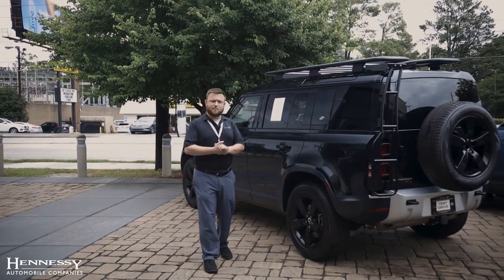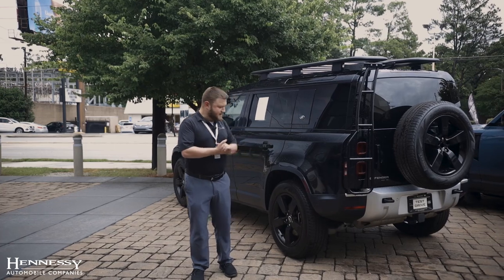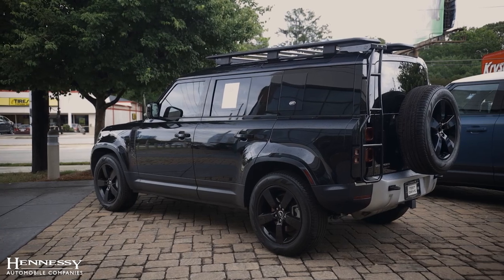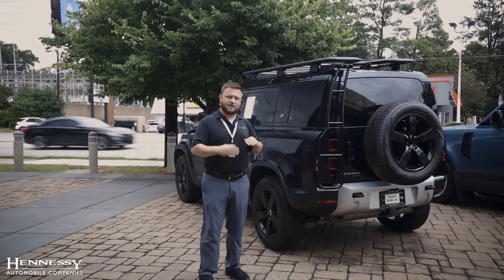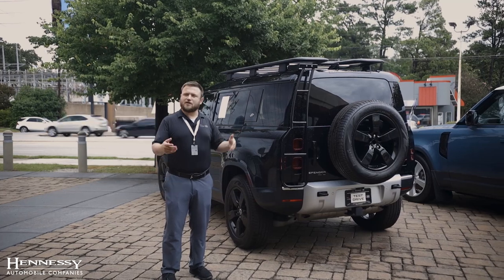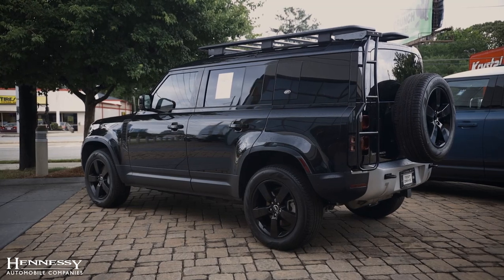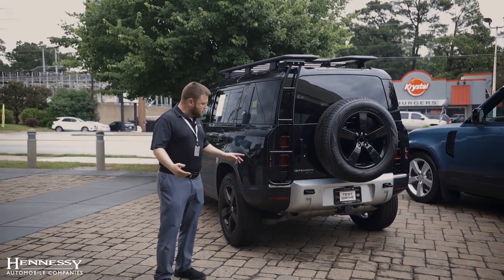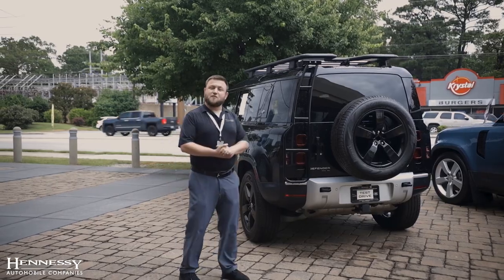The suspension on a vehicle is incredibly important, whether it's a fast race car, a comfortable cruising barge, or an off-road vehicle. This off-road vehicle is equipped with air suspension. You can air out the suspension so it sits low, making it easy to load things into the vehicle or connect to a trailer. Then you have normal height, about two or three inches higher, for regular on-road driving. Then you have your off-road height, another two to three inches over that, which increases ground clearance so you don't hit anything underneath the car or get water into the engine bay when you're out on your adventures.